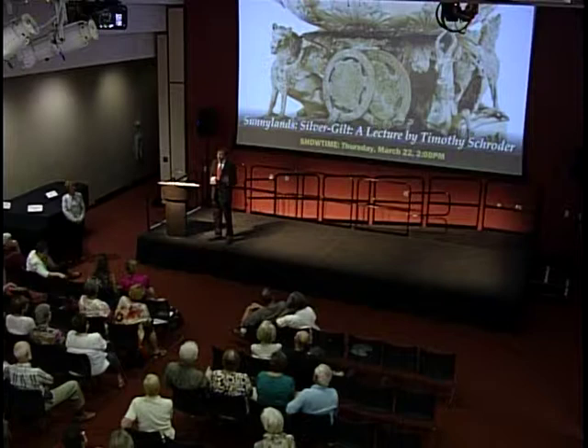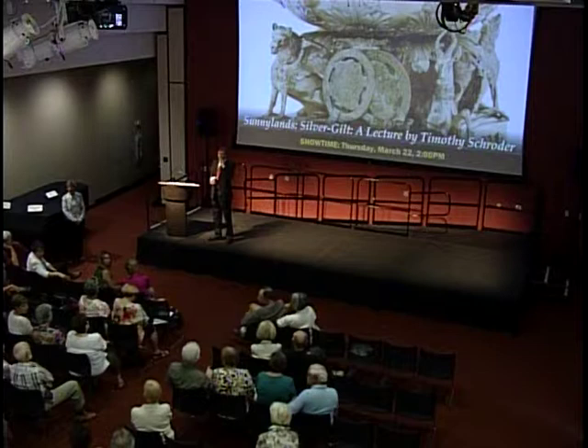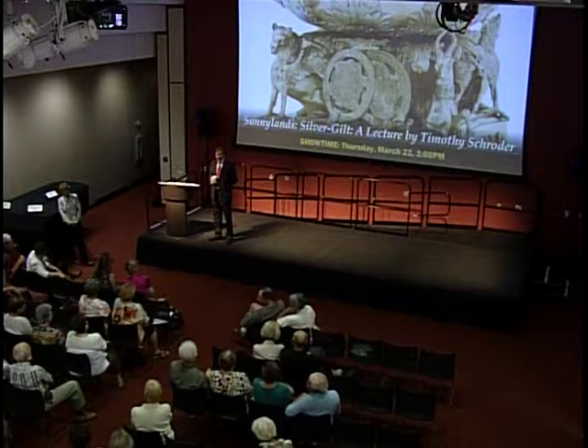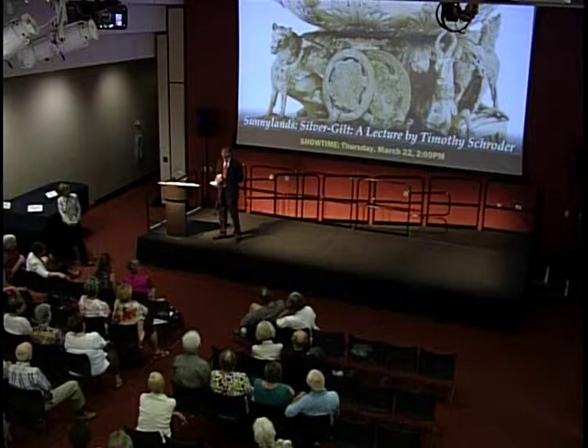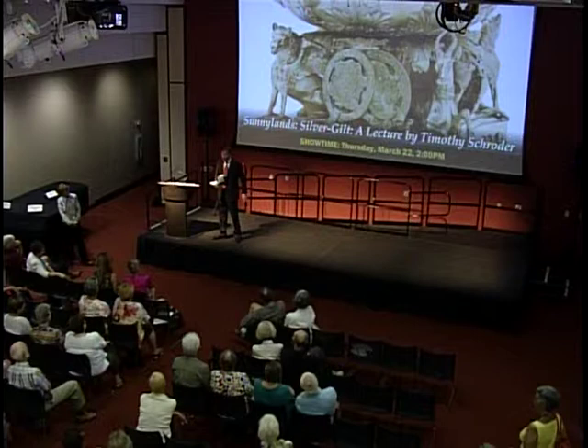Wouldn't modern technology allow us to do the work in gilding away from people? You would have thought, wouldn't you? And in case those in the back didn't hear the question — it was: you would have thought that modern technology would make it possible to do mercurial gilding safely. Well, I agree. But in England, it's illegal to do this process. In France, you can do it. So what people try to do nowadays is with various kinds of additives, they try to modify the color of the gilding, but it never looks like the old stuff, sadly.